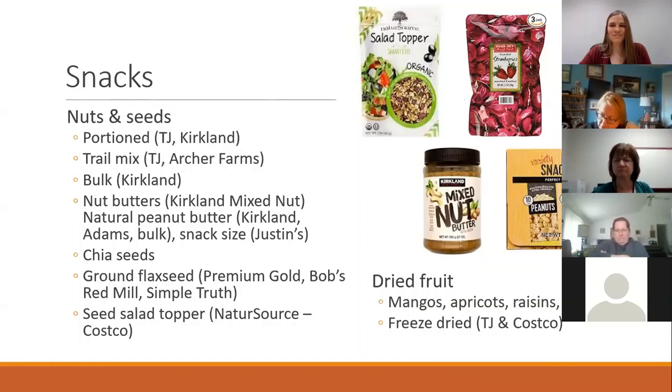I also love peanut butter, but peanut butter is another product where you want to be careful of hydrogenated oils — do that label scan. Any natural peanut butters are generally going to be fine. Chia seeds and ground flax seed are also awesome additions. Costco sells a fun salad seed topper that's kind of like its own seed-based trail mix. Dried fruit is also great for trail mix — Trader Joe's and Costco have good options, just make sure you're looking at the added sugar on the label.